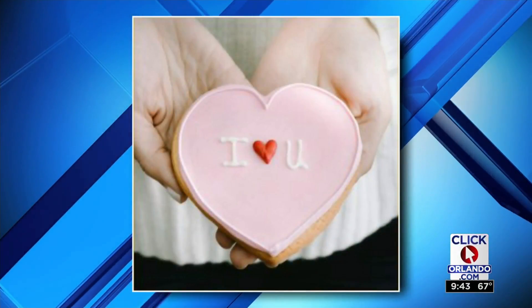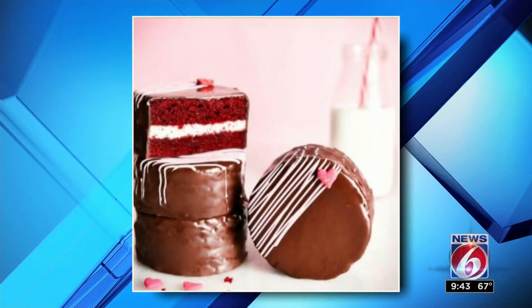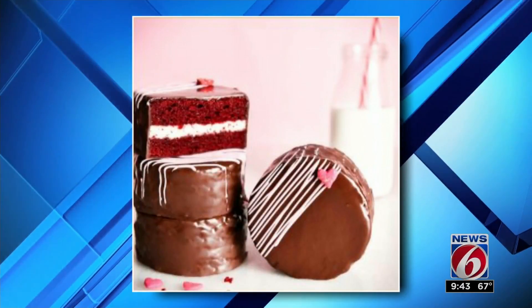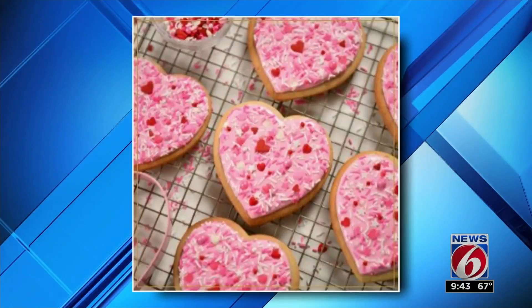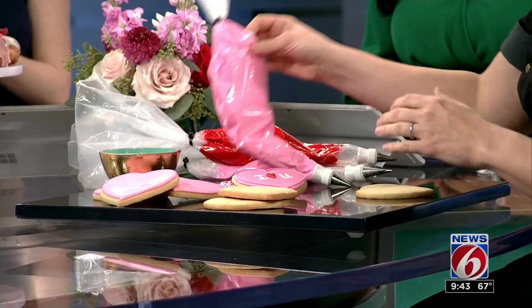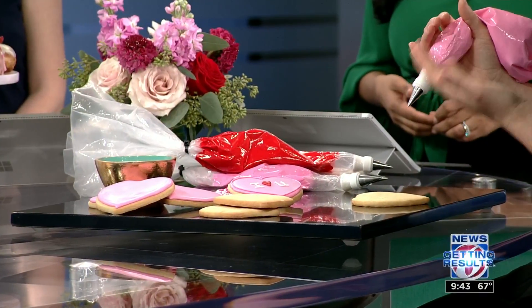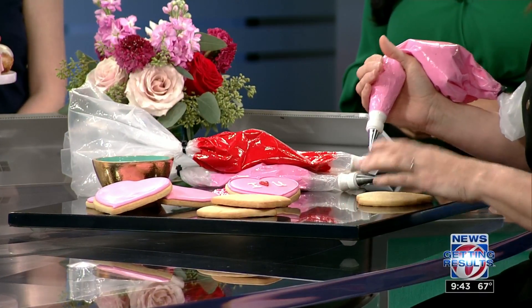And you brought some examples today to show us how we can make some sweet treats. That's right. We're just going to decorate a couple little cookies here. I'm going to show you how to do our 'I love you' cookies. Those are beautiful. They probably won't look as good if we're doing it at home, but it's the fact that counts. Well, it's made with your hands, so therefore it'll be perfect.